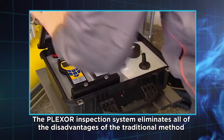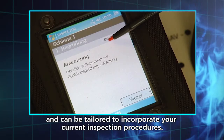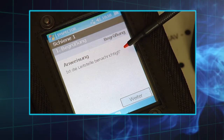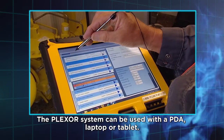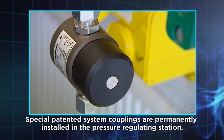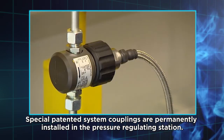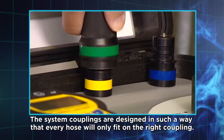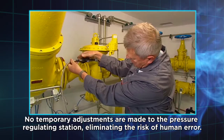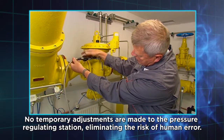The Plexor inspection system eliminates all of the disadvantages of the traditional method, and can be tailored to incorporate your current inspection procedures. The Plexor system can be used with a PDA, laptop or tablet. Special patented system couplings are permanently installed in the pressure regulating station. The system couplings are designed so that every hose will only fit on the right coupling, and no temporary adjustments are made to the pressure regulating station, eliminating the risk of human error.